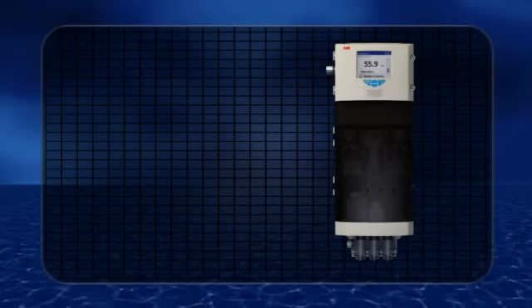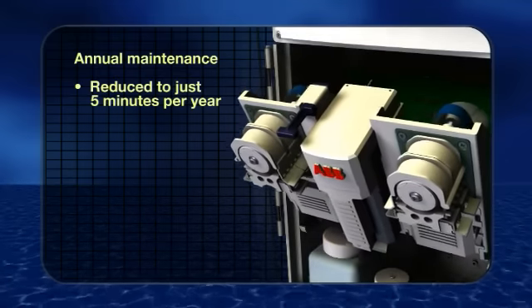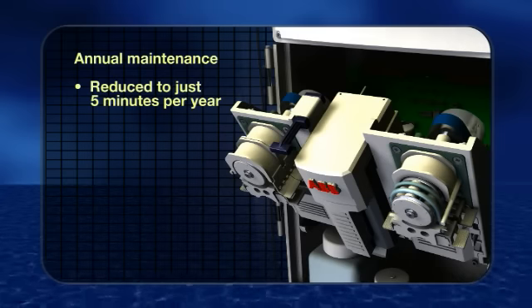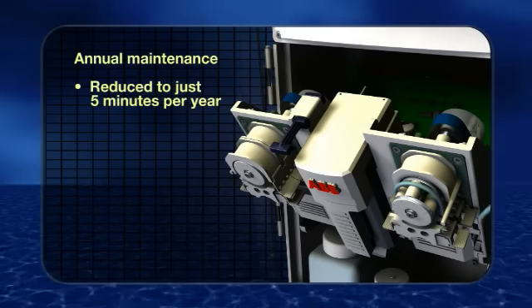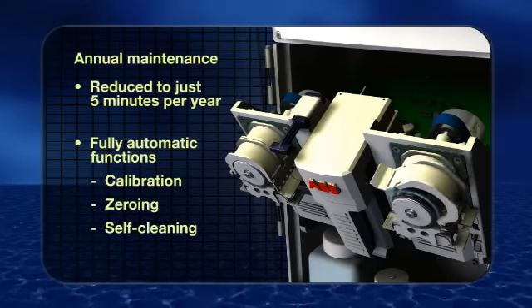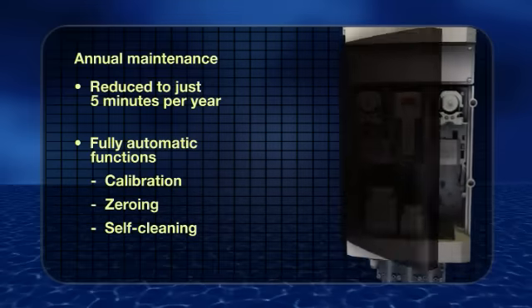Navigator 600s can monitor up to six streams and are fast and simple to install, operate and maintain. Annual maintenance can be cut to just five minutes per year. Fully automatic calibration, zeroing and cleaning functions enable the analyzer to keep itself operational with minimal staff assistance.